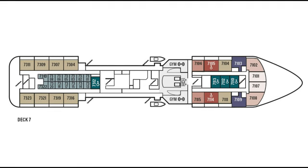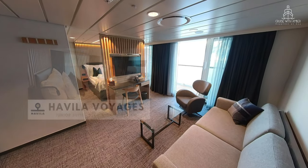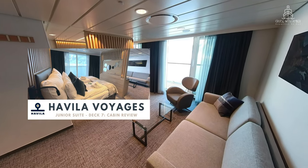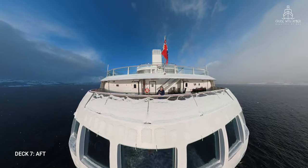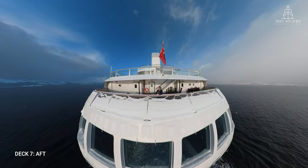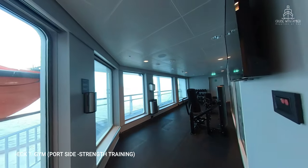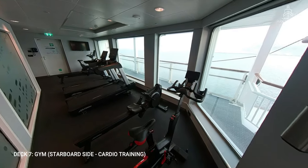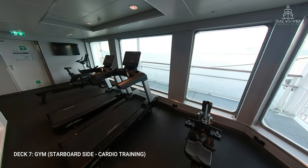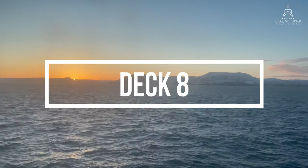Moving on now to deck 7. On this deck you'll find most of the premium cabins, such as the deluxe balconies, panoramic cabins and suites. If you'd like to see a tour of a junior suite, I've uploaded a video on my channel — link is in the description below. There is a small observation deck at the aft on deck 7. Much to my surprise, there's actually quite a good gym on board for this size of ship. The port side is focused on strength training and the starboard side is given over to cardio equipment. Both gyms have wonderful views out to sea and make exercise a much more pleasurable experience.